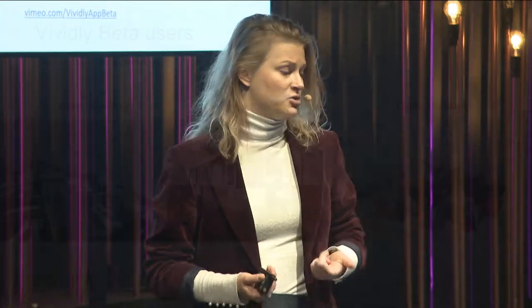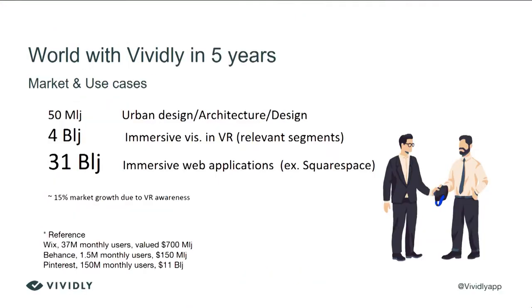Our closed beta users have already found applications in industries such as urban planning, architecture design, and digital design. On top of that, we are seeing that the immersive world is moving at such a fast pace — users are adding every day: the immersive web, VR visualizations, and other kinds of APIs that we can sell to other DIY web design tools.